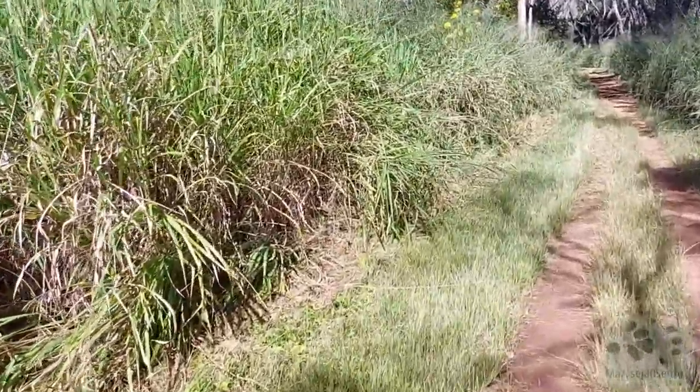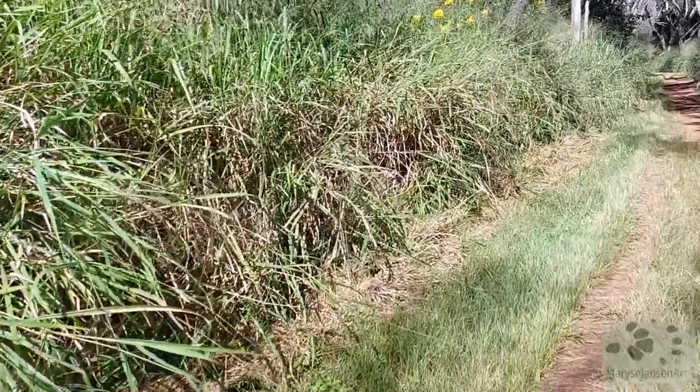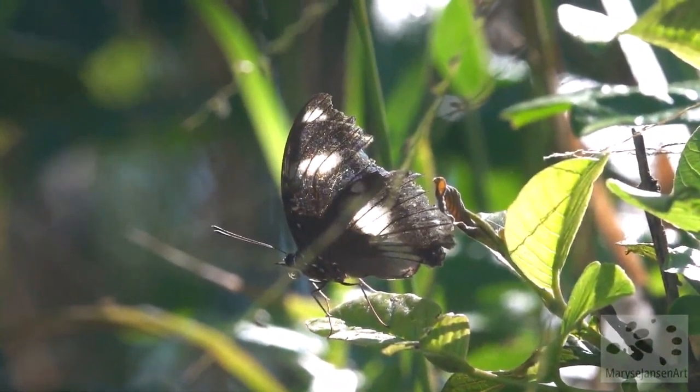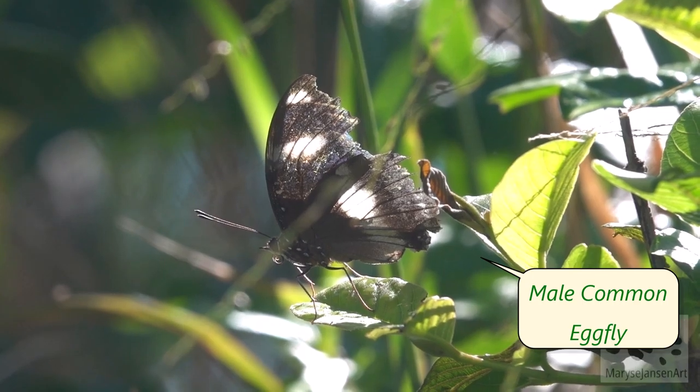Back in the long grass. This is a different part of the forest, so I'm curious about what we might find here. Another butterfly — this one is a bit bigger than the ones we saw earlier. It is a male common egg fly.